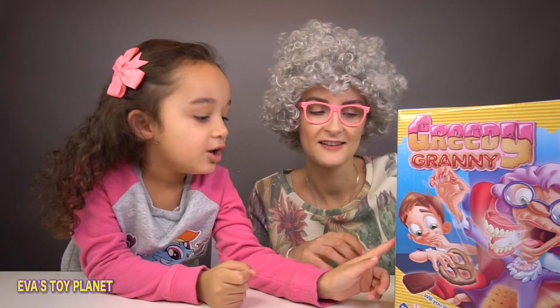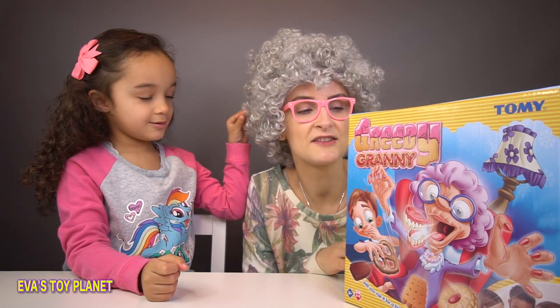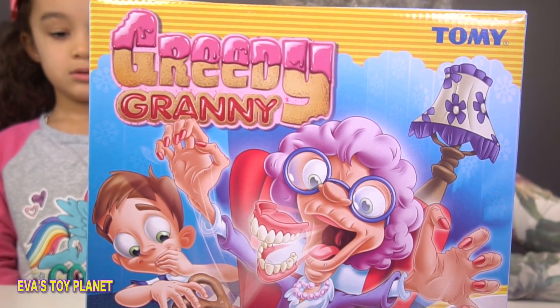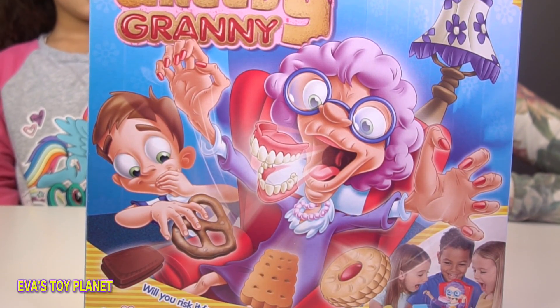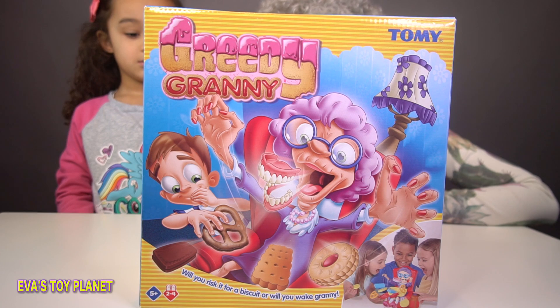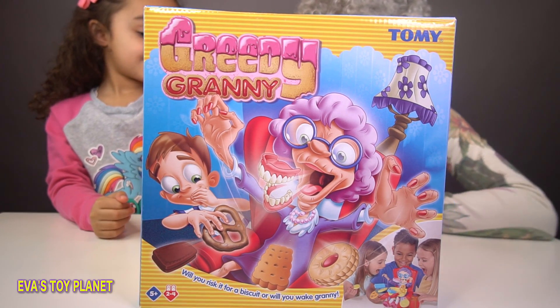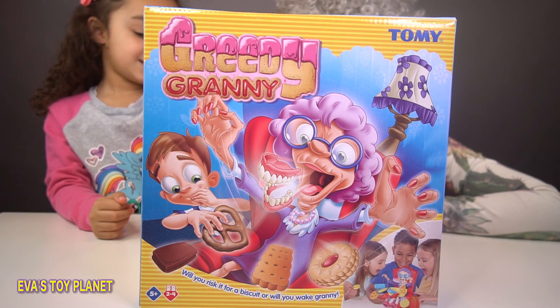Shall we have a look at the box? Oh, there's purple hair — you don't have purple hair! I haven't had my purple rinse yet darling. So here we have the Greedy Granny Game by Tommy, and it says on the back: Granny loves biscuits and wants to keep them all to herself. When Granny falls asleep, it's time to strike. Take it in turns to sneak biscuits away, but don't wake up Granny! I do love biscuits with my tea Eva! Shall we open the box and get started?